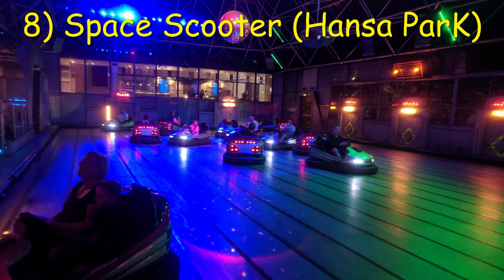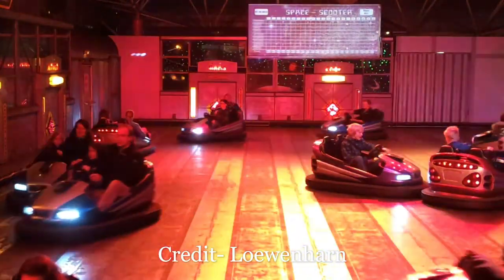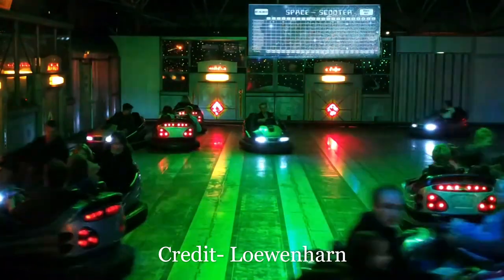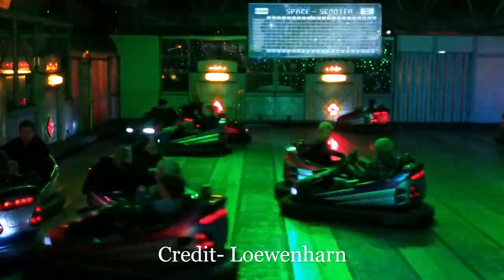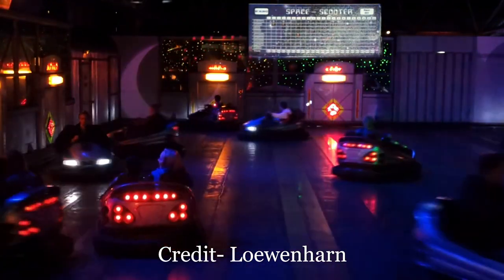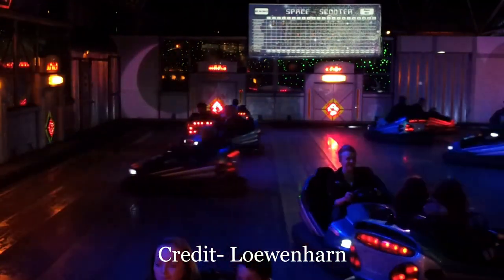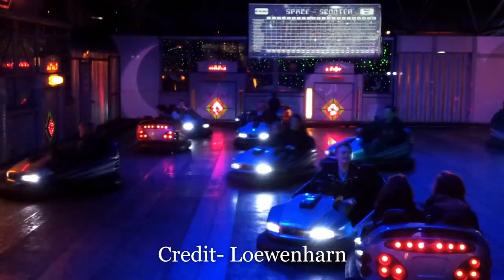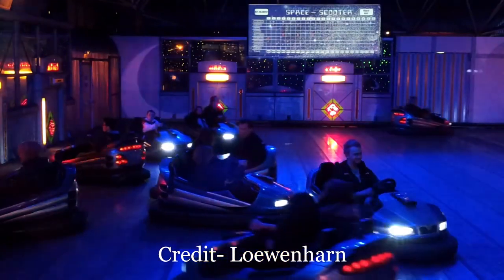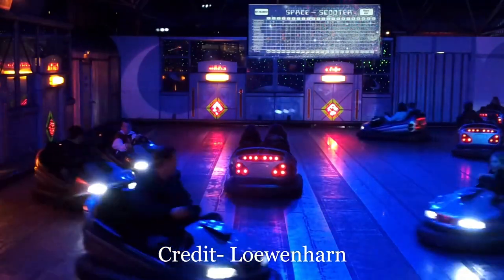Number 8: Space Scooter at Hansa Park. This is the first of a few odd bumper cars on this list. Space Scooter's cars have average speed and power, but what makes this ride stand out is the dance club atmosphere — a disco ball, lights, and music. More importantly, the game of laser tag. Around the outside of the arena are 8 or 9 targets, one for each planet. The goal is to hit the targets with a laser gun on the front of your car, and it's a lot harder than you'd expect because the only way to line up each target is to essentially t-bone the wall. It's a really neat twist, and if you realize you're going to lose, spend your time obliterating the other drivers who are zeroing in on targets and not paying attention to you.